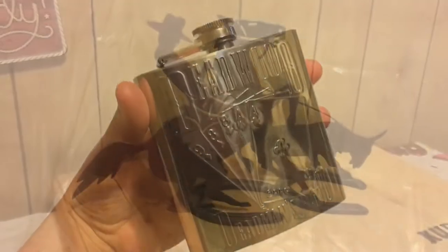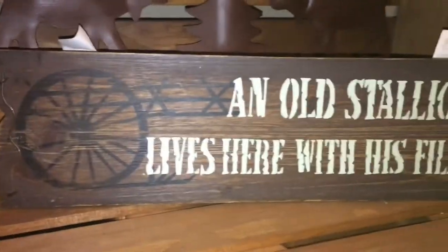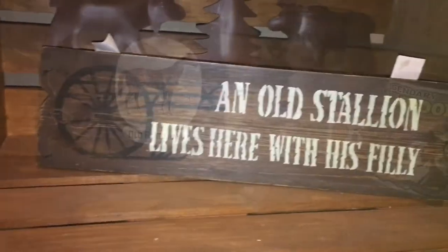Here are some other souvenir items that we've collected from past vacations that tie along into our western theme that we already had, so I just took some of these items off our shelf and added them to the decor.